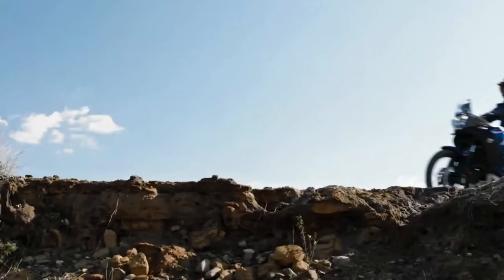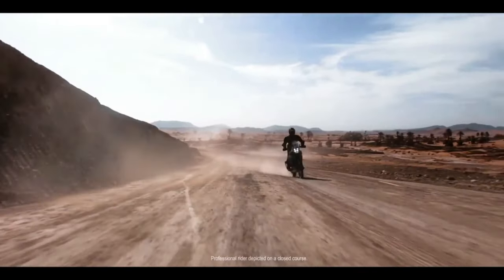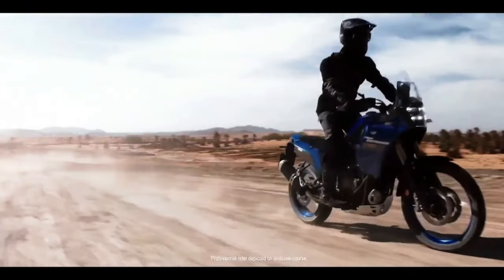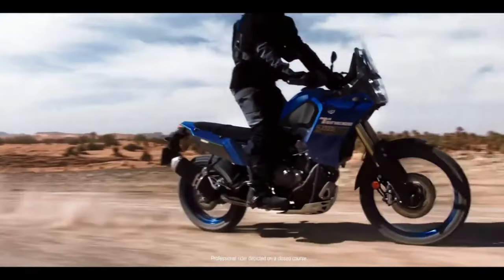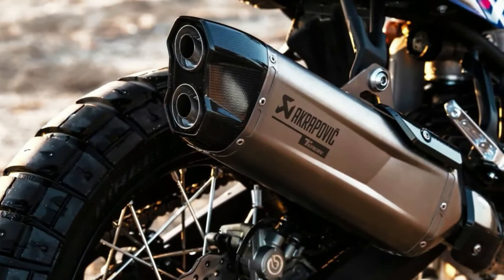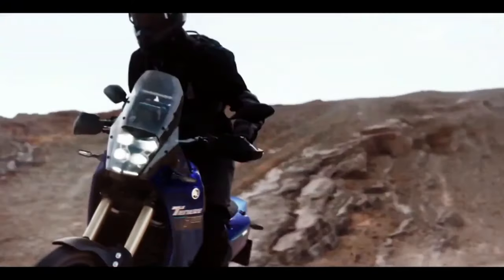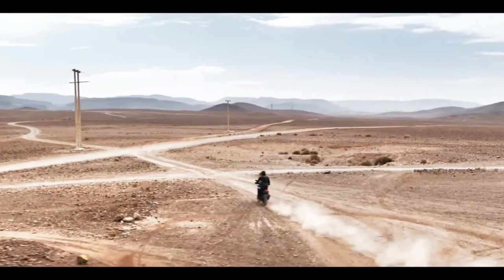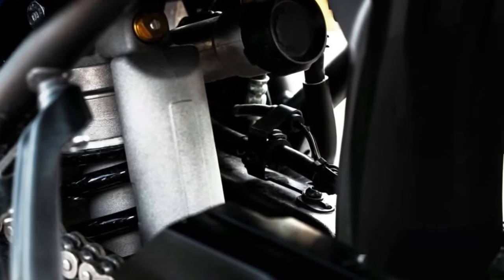The 2024 Yamaha Ténéré 700 has a few thoughtful, useful updates for the new year. These include a new 5-inch color TFT display with two different display options, Bluetooth smartphone connectivity, LED turn signals front and rear, and three ABS modes. The bike will be available in Team Yamaha Blue in September 2023 or Shadow Gray in October 2023, with an MSRP starting at $10,799.